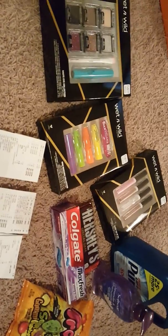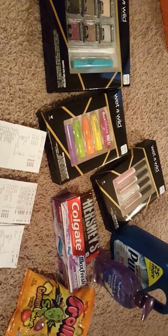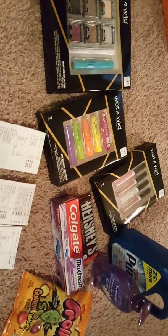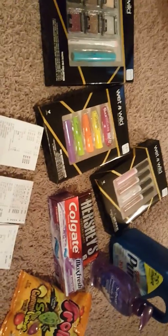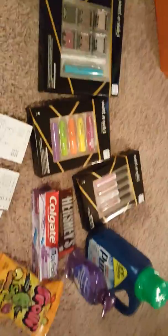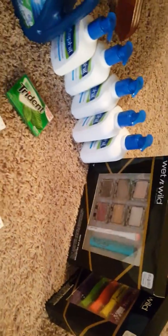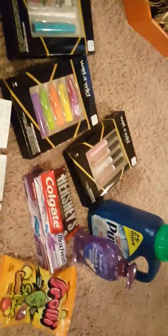Good evening guys, how are you doing this Sunday evening? This is coming up a little bit late because I was so busy. These are my CVS deals for today, Sunday November 19th. This was done on four separate cards — this is one card, this is the other card, this is the third card, and this is the fourth card.